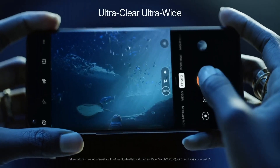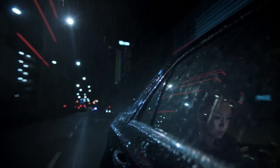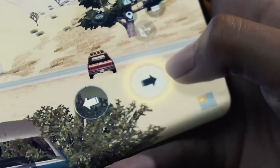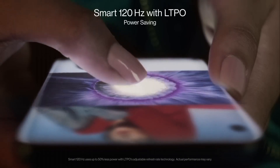At its core, the OnePlus 9 is powered by the Qualcomm Snapdragon 888 processor and up to 12GB of RAM, ensuring lightning-fast performance for gaming, multitasking, and more. This smartphone also features 5G connectivity for blazing-fast internet speeds.